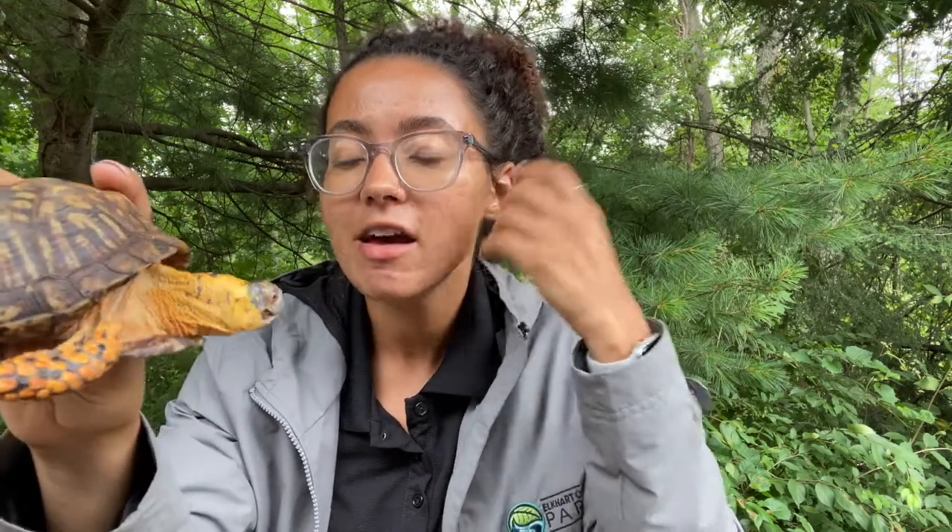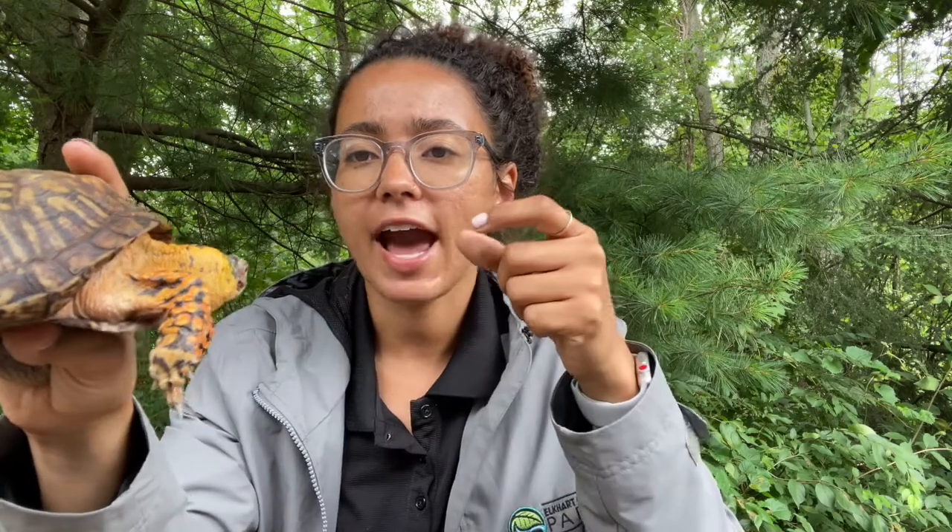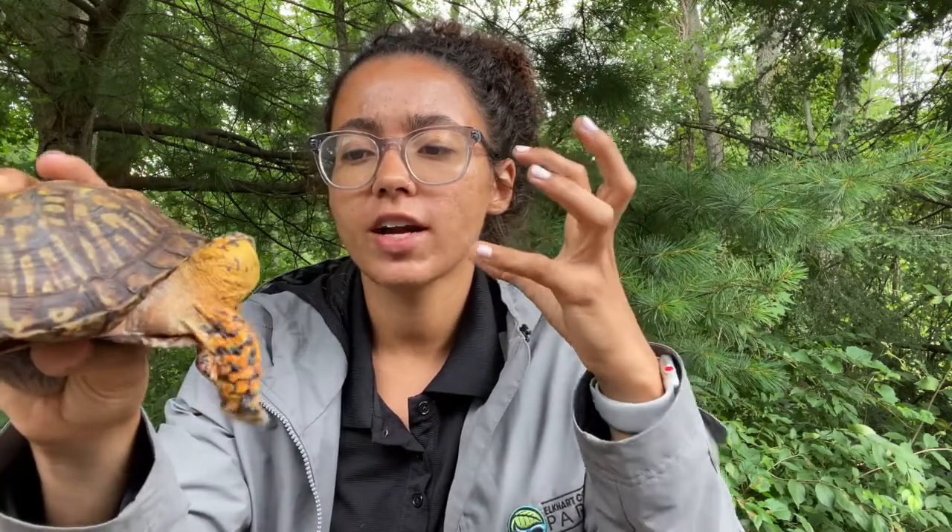Ornate box turtles have a pretty long lifespan — they've been recorded to live as long as 50 years in the wild, but on average they live about 30. The hardest time for an ornate box turtle is when they're a hatchling. Their shells just aren't as strong as they need to be. Even though they have the ability to go into their shell, it's not until they're about 10 years old that their shell is at its true hardest, where predators aren't going to be able to bite through it or break it. Their shells are pretty incredible and help them get to those 30, maybe even 50 years of age.